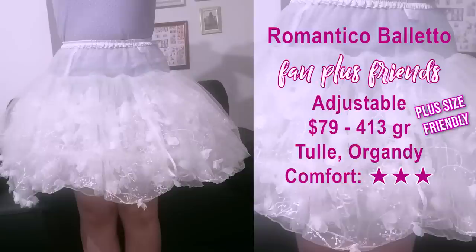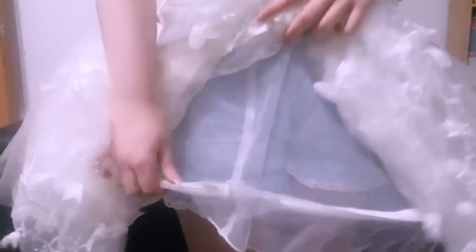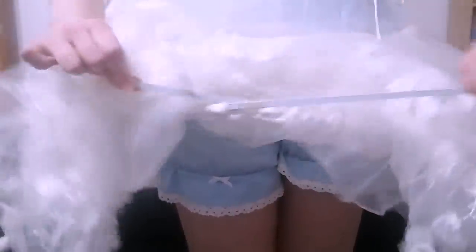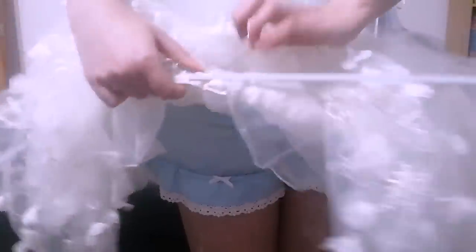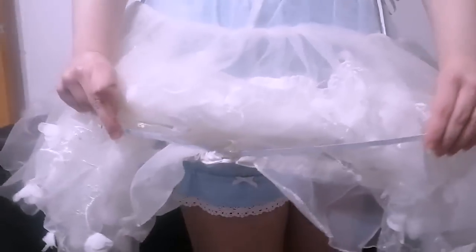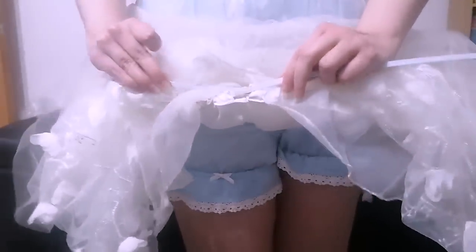This is the Romantica Boleto adjustable hoop skirt by Fantloss Friend. It has four layers of tulle and organza shaped like flowers, covering a steel hoop built into the hemline — the soft fabric covers the harsh hoop lines and helps add volume at the top for a more cupcake shape. At maximum, the hoop measures almost 1.5 meters in circumference and can be adjusted smaller by sliding the ends of the hoop to overlap more or less as desired.